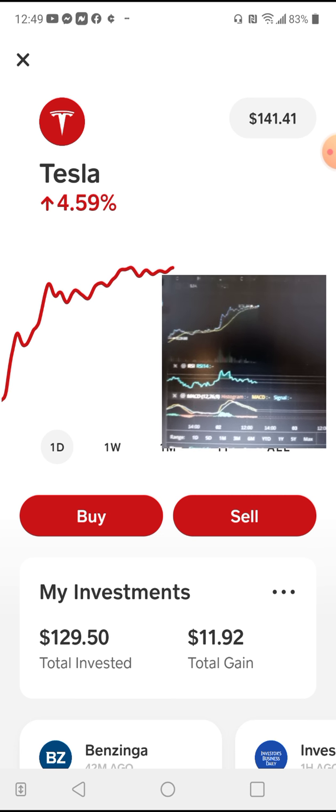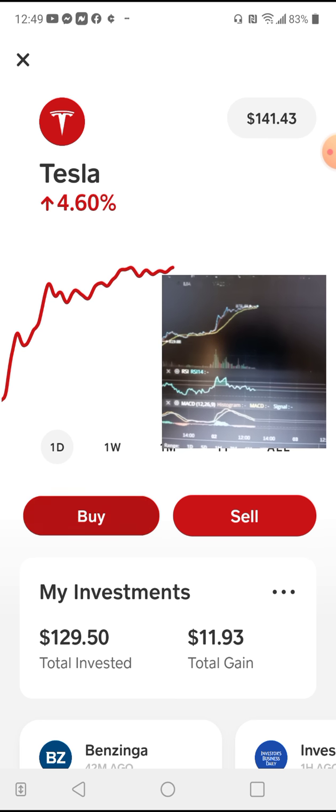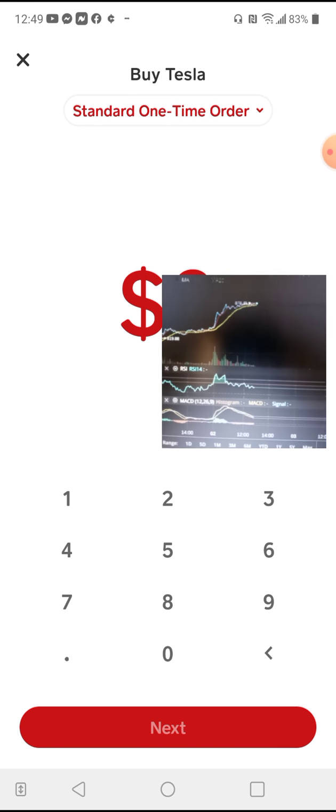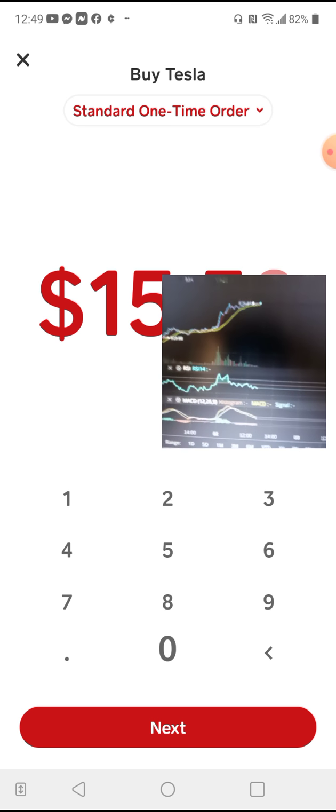So let me go ahead and dollar cost average real quick so you guys can see this. I'm going to put $15.50 in, just because.